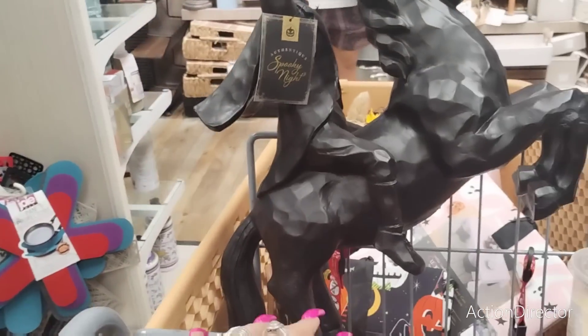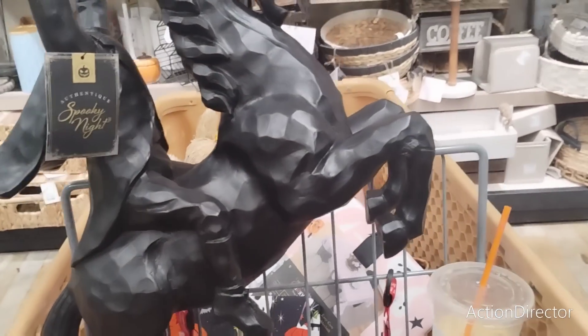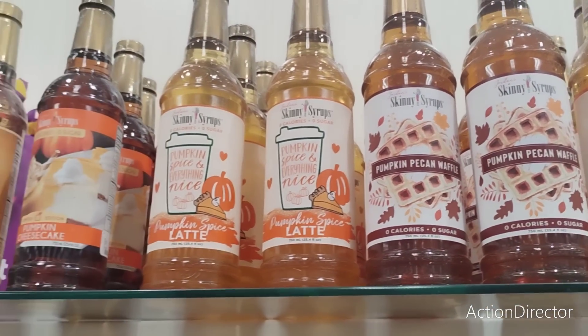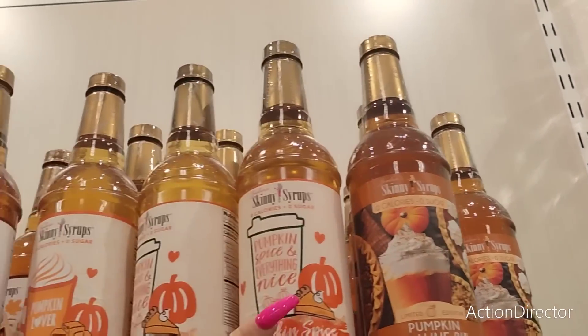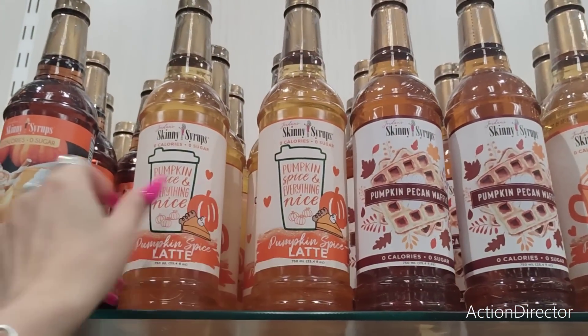We're taking stuff out of the cart, not putting more in. Hold on, I gotta take a drink of my coffee. Pumpkin praline pie, pumpkin spice latte, pumpkin pecan waffle, pumpkin spice everything nice — I love it!